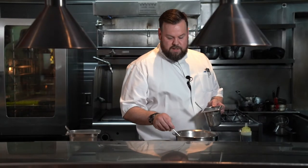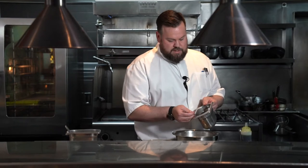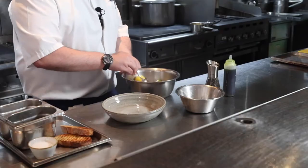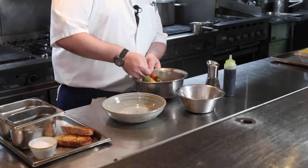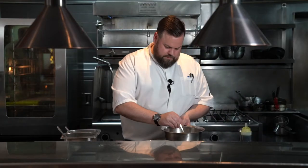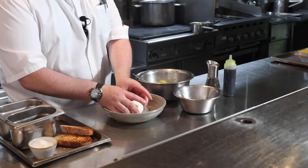First we're going to start off with just dressing the tomatoes. So we dress the tomatoes with a little bit of basil pesto, a really good sprinkling of salt. And this is the base of our salad. It's got fresh clean flavours, Italian flavours, Mediterranean sort of feel to it.